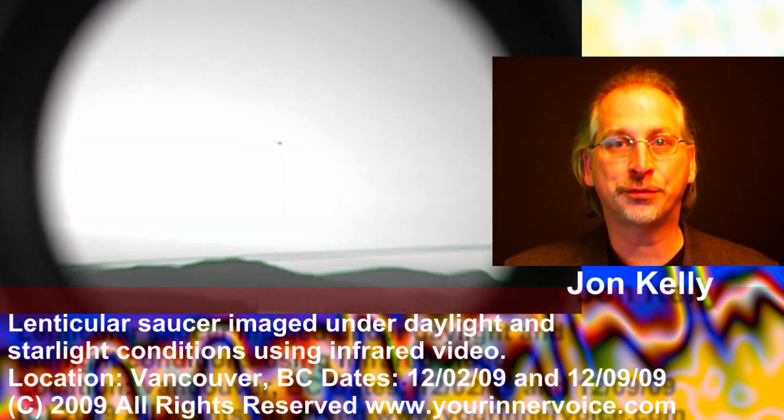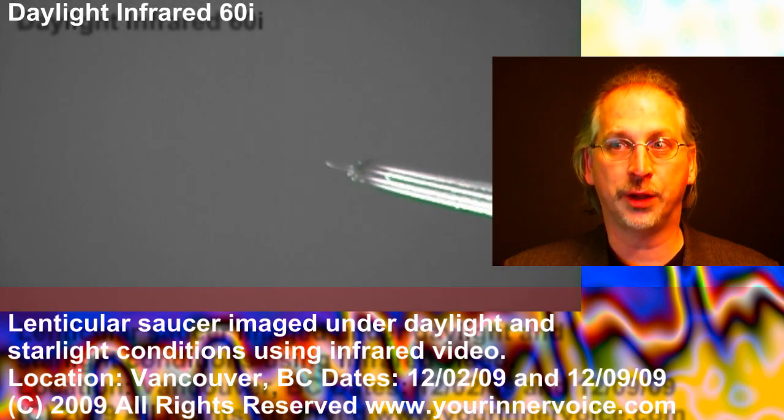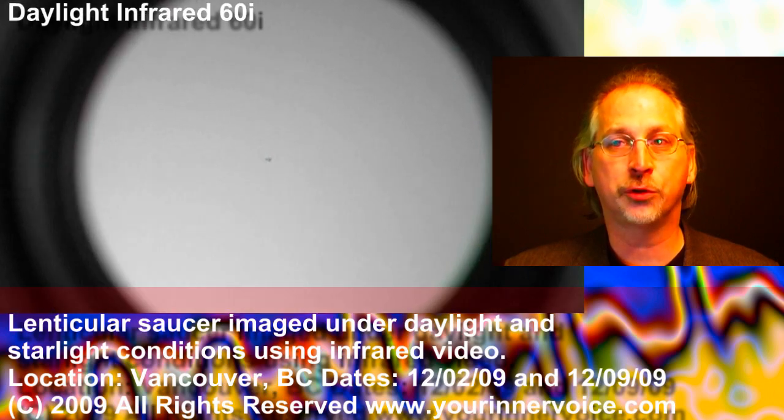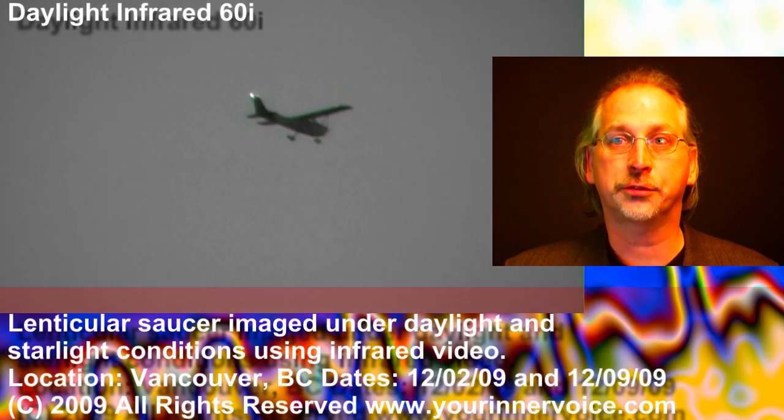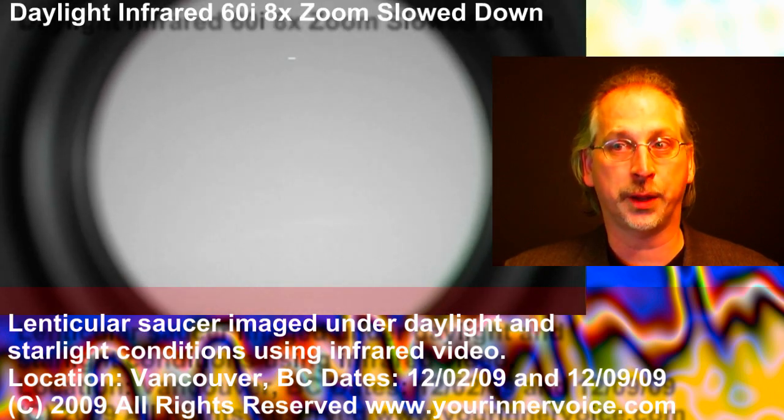I'm John Kelly from YourInnerVoice.com. Viewed through an infrared camera, conventional aircraft display infrared light absorbing characteristics, exhibiting dark silhouettes against the daytime sky. Vehicles with these light absorbing properties include propeller airplanes, helicopters, and jet aircraft.